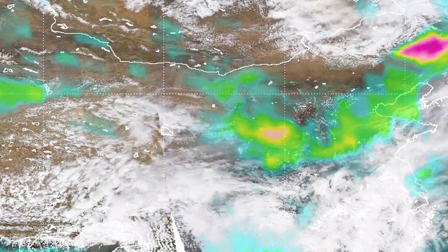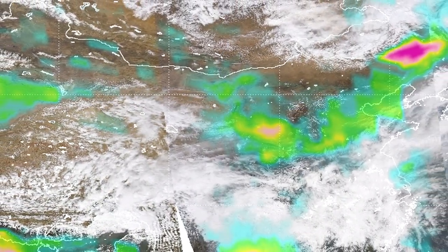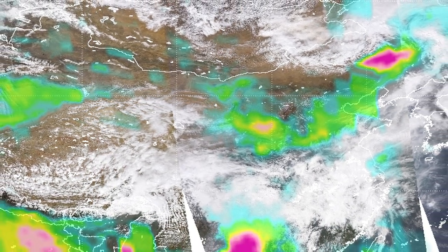Along with the colors, I sort of added a level of transparency. So the less dense the smoke is, the more you can see through it, and the more dense it is, the less you can see through it.